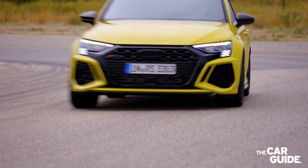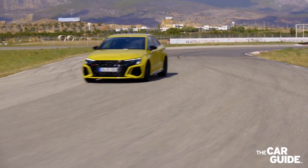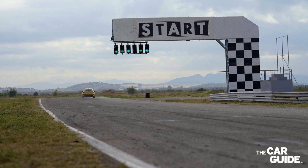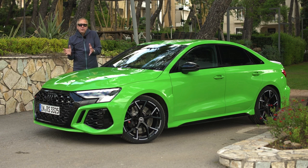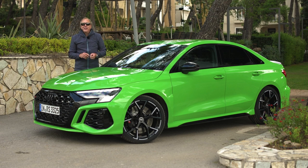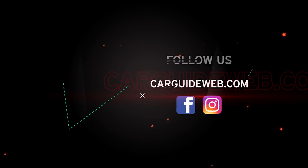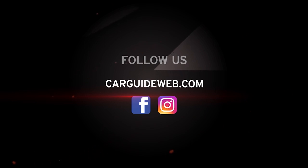Audi Canada has not yet announced pricing for the 2022 RS3, but it will likely be around $65,000 like the outgoing model. In the end, the Audi engineers have done a superb job with the RS3 by taking it to another level in terms of handling and dynamics. This new torque splitter at the rear, which allows you to shift the power from one side to the other, really makes the RS3 an incredible performance machine. We'll see you next time.